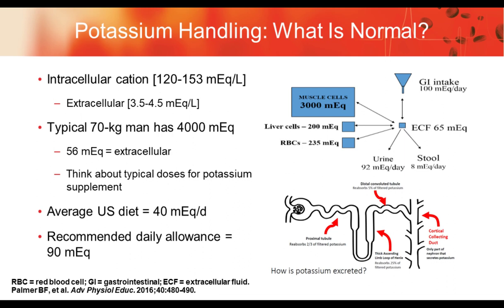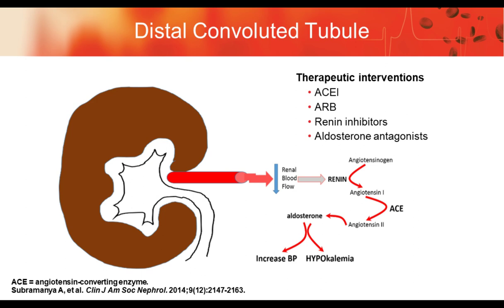Thinking about typical doses of a potassium supplement: you may be looking at 10 to 20 milliequivalents being dispensed on a regular basis. Our average USDA diet is about 40 milliequivalents per day, which is actually lower than the recommended daily allowance. So most patients don't have an adequate amount of potassium. The kidney does have an ability to regulate potassium quite nicely.